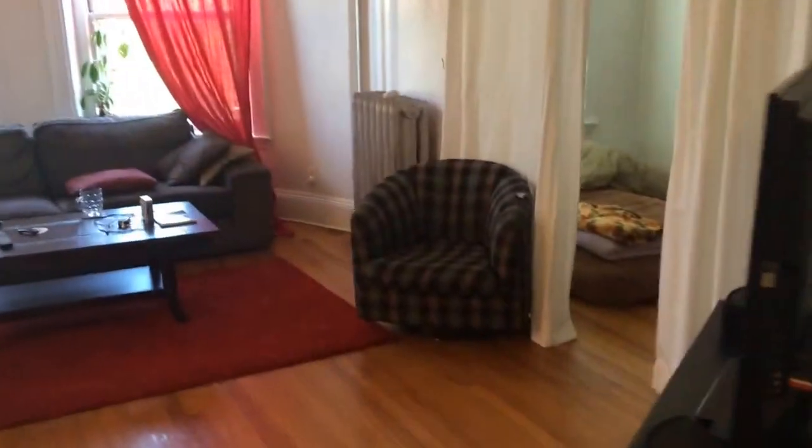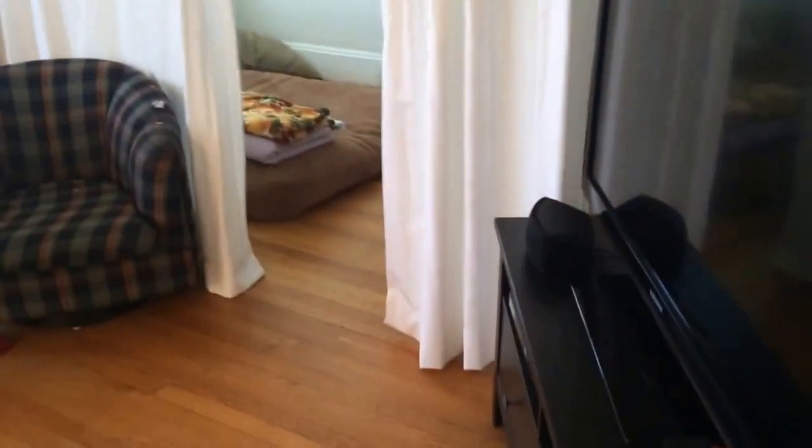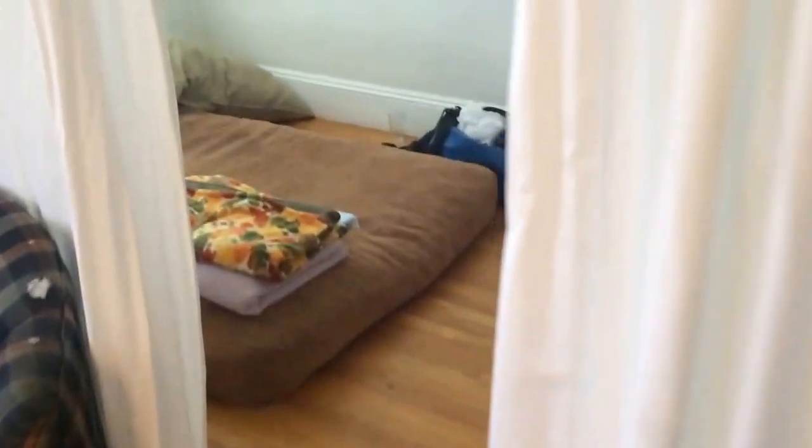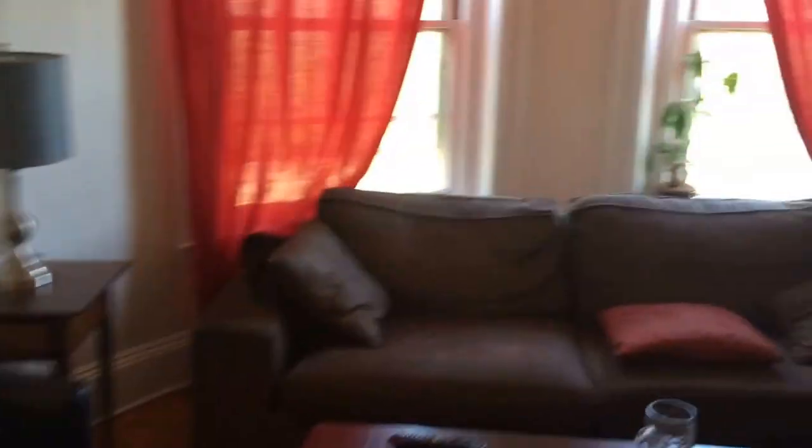So you walk right in, hardwood floors throughout, and it opens up into this enormous living room, dining room combo that's front-facing with big bay windows and a nice little alcove on the side that they're using as a little rest area — you can also use it as an office area. We have a huge living room here that connects into a dining room with a nice fixture and mantle. Big bay windows let in a lot of sunlight.